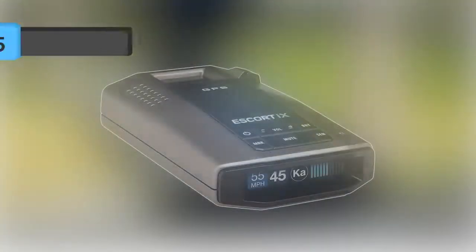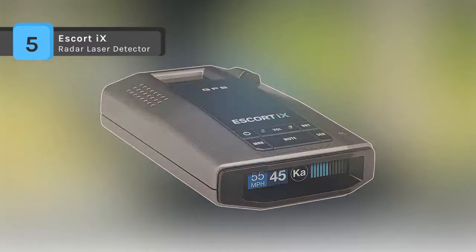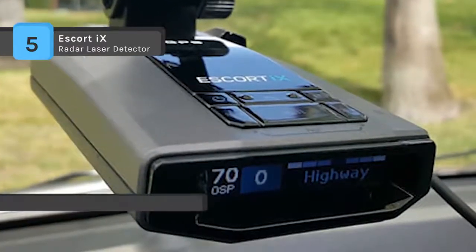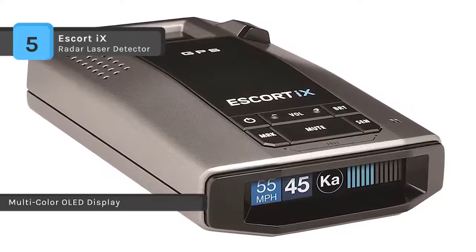The Escort i-X is an intelligent high-performing long-range radar laser detector that possesses early warning and fast response. The radar bands include conventional and instant-on X-band, K-band, super-wide KA-band, and POP mode.